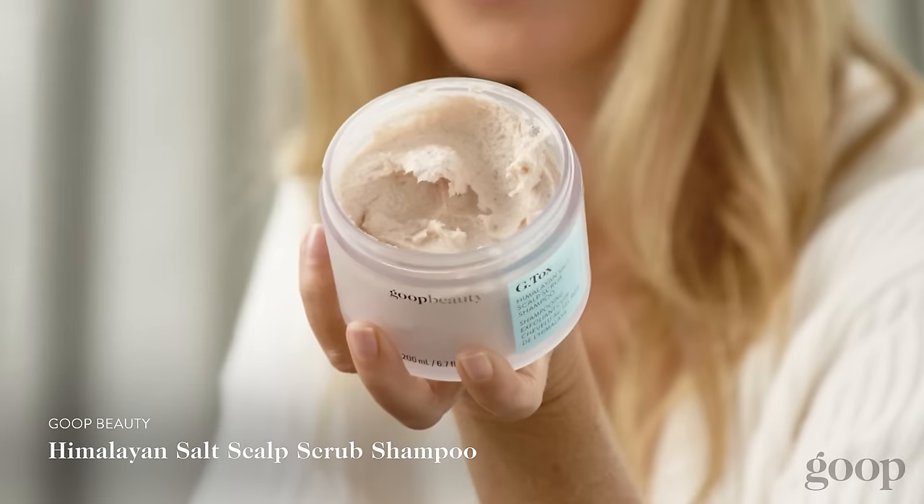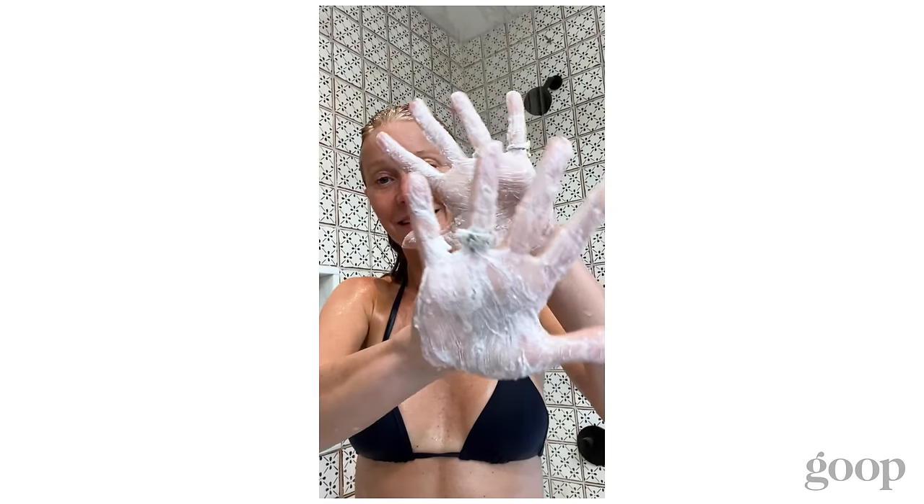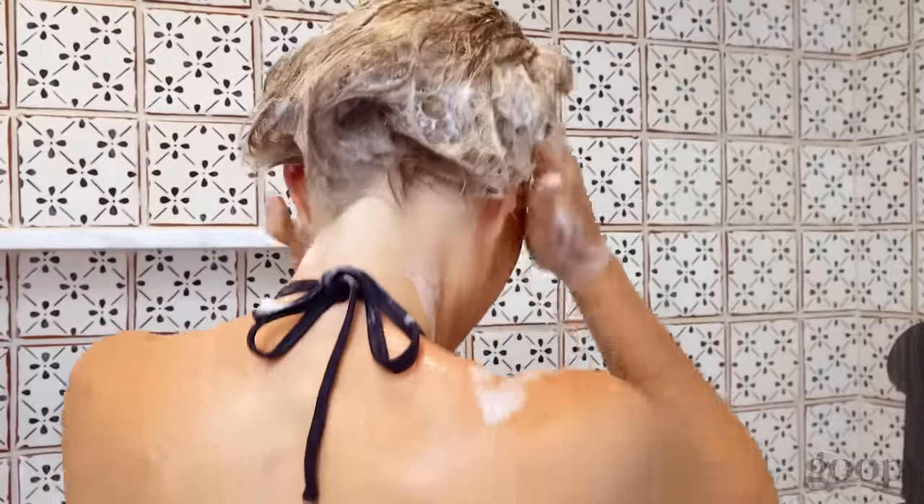It has bounce. Next we have one of Goop's best-selling products — this is our GTOX Himalayan salt scrub for the scalp. Men actually really love this product as well. It has an incredible texture. It's naturally pink from the Himalayan pink salt and it actually has salt particles in it, so you really get your scalp incredibly clean, but then it foams like crazy too. You only need a very small amount — it kind of lasts forever. Very energizing and invigorating. You just feel your scalp and your hair getting so squeaky clean with this.